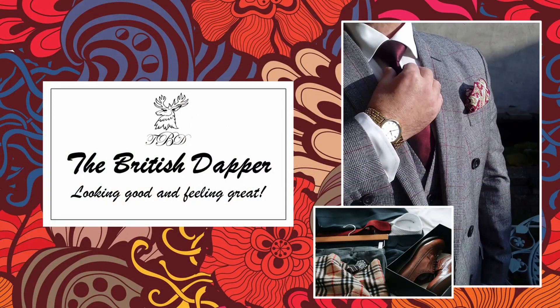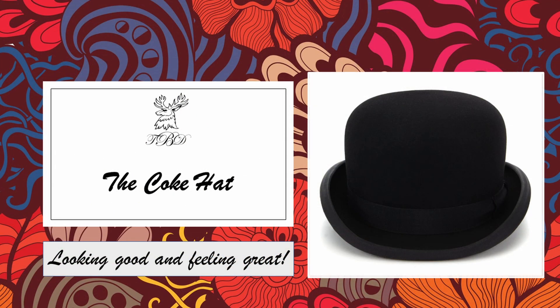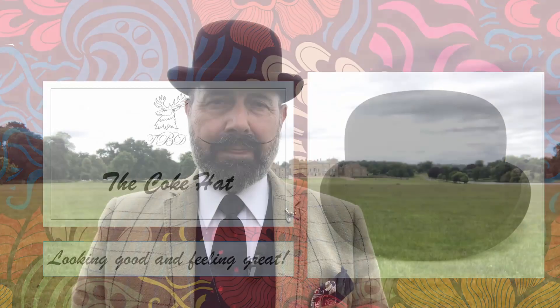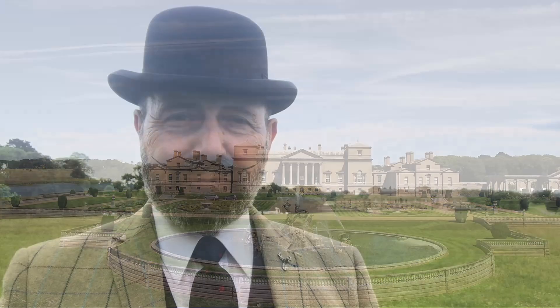Hello and welcome to the British Dapper, and today we're talking about the Cook Hat. Many of you may know it by a different name — some may call it the Bowler Hat or the Derby, the Billy Cock. There are a number of different names, but the origins start here at a place called Holkham Hall in North Norfolk.